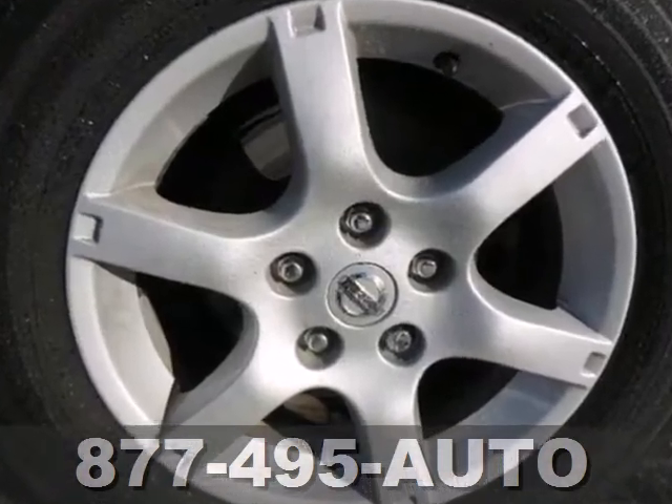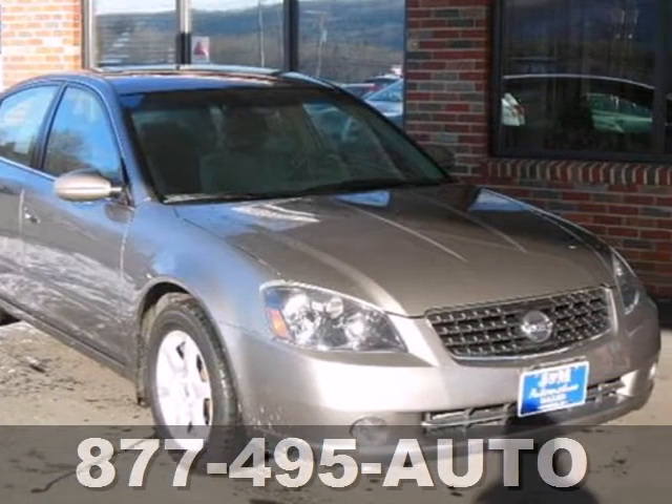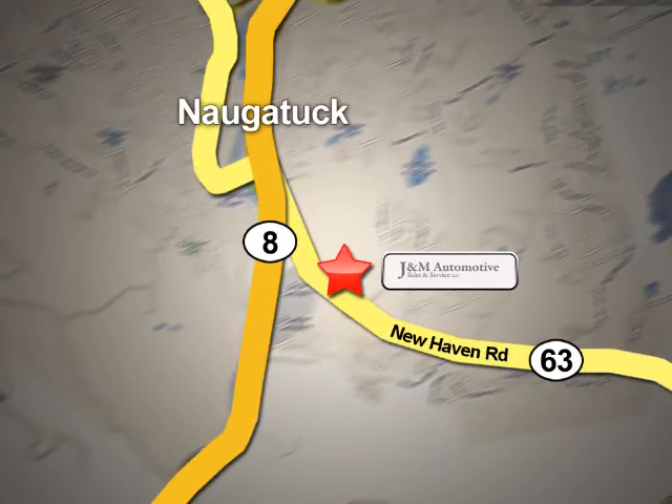Join the millions who'll agree. For your next vehicle, you can't go wrong with the Altima. Take it for a test drive today. You'll see a difference at J&M Auto Sales. Call or stop in today. We are conveniently located at 820 New Haven Road in Naugatuck, Connecticut.